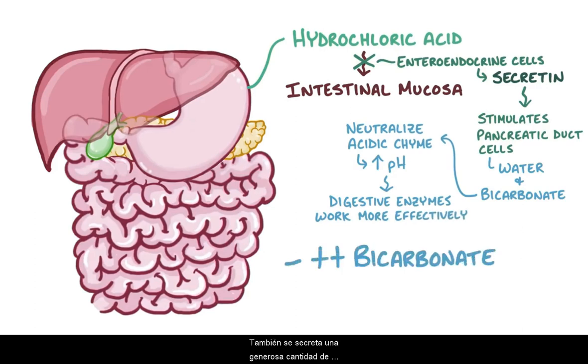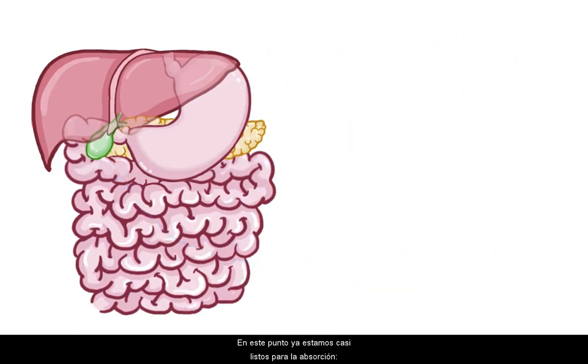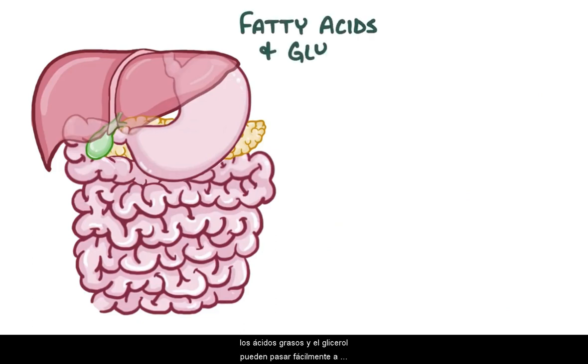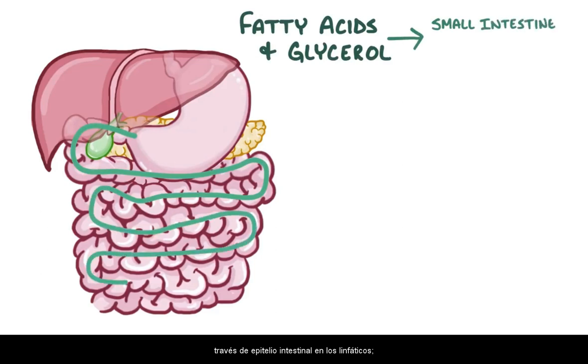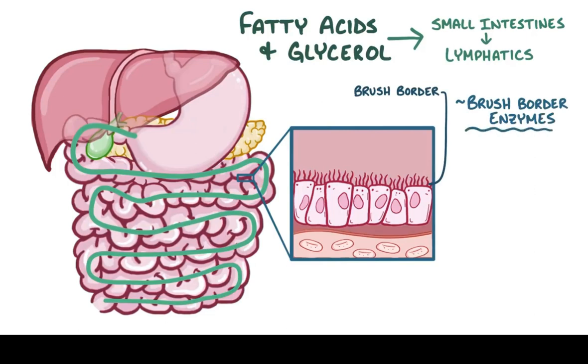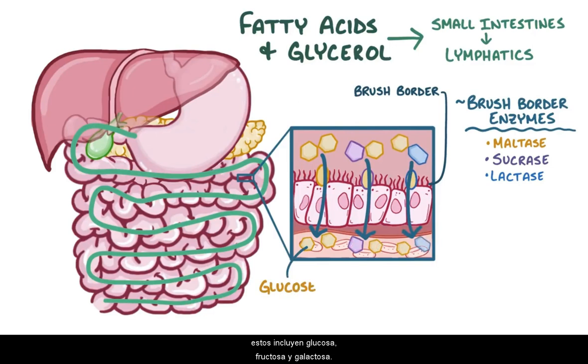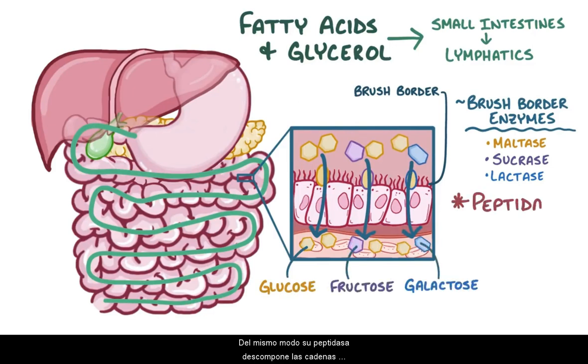A generous amount of bicarbonate is also secreted by glands in the submucosa of the duodenal wall. Fatty acids and glycerol can easily pass through the small intestinal epithelium and into the lymphatics. To help absorb sugars, there are special brush border enzymes on the top surface of intestinal cells: maltase, sucrase, and lactase, which break down short oligosaccharides into simple monosaccharides — glucose, fructose, and galactose. Similarly, there are peptidases which break down peptide chains into single amino acids. The epithelial cells absorb these nutrients into the bloodstream, from where they travel to various tissues around the body.